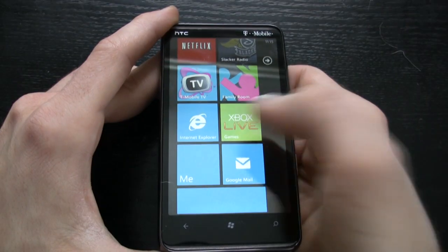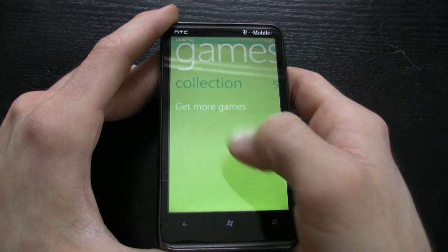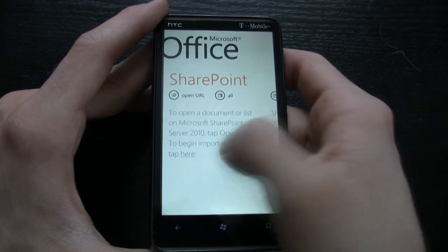We have a People hub, we have a Me hub, we have Pictures, Music and Videos, and we have the Xbox Live Store. Within these hubs, information, contacts, and multimedia are organized very well.